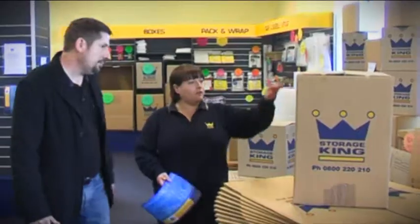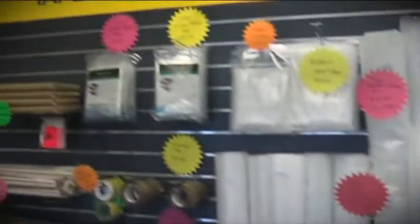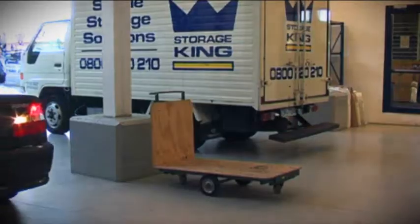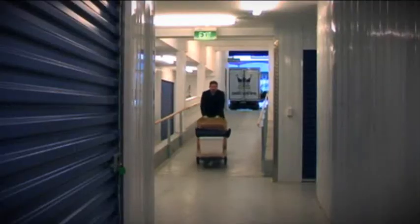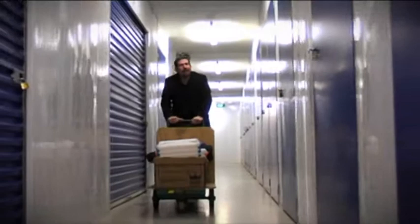Storing your stuff at Storage King is simple. Choose from any of our packages ranging from $50 per month. Choose from our huge range of storage accessories from our store. Park your car or van in our covered parking. Use one of our trolleys or pallet lifters. Roll your stuff up to your unit and store it. Simple as that.